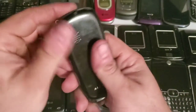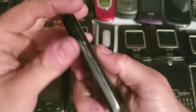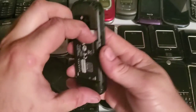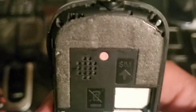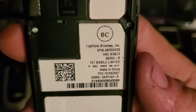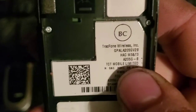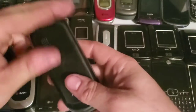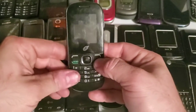Here's an Alcatel TracFone device. It does have a little indicator of water damage, but it still works just fine. I think it's the A205G-B. The battery's dead in it as well.